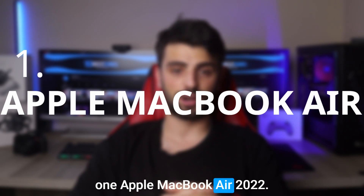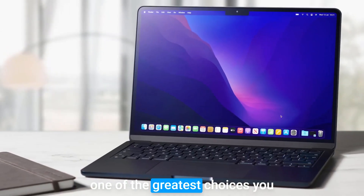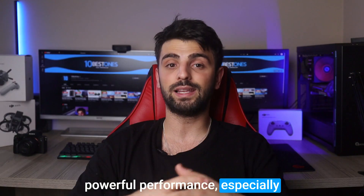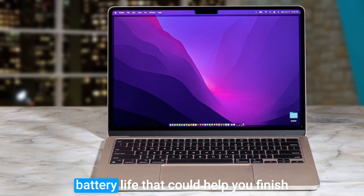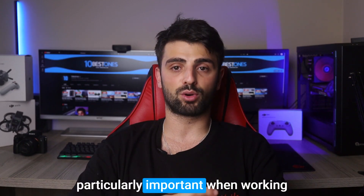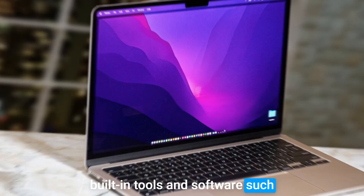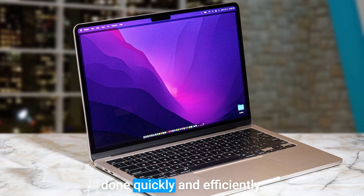Number 1: the Apple MacBook Air 2022. Finally, here's the powerful Apple MacBook Air — the 2022 model with the M2 chip. This laptop is indeed one of the greatest choices you can make for data analysis, as it provides powerful performance, especially lightning-fast processing speeds. Additionally, it also offers a long battery life that could help you finish your tasks freely without worries. The MacBook Air also has a high-resolution display that provides clear and vivid visuals, which is particularly important when working with large data sets or complex graphics. And with a range of built-in tools and software, such as the powerful macOS operating system and various productivity apps, data analysts can get their work done quickly and efficiently.